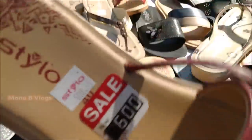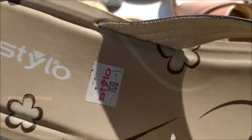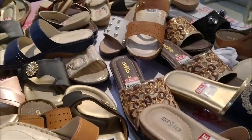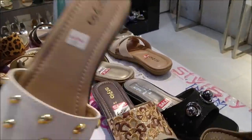The full price range here is 300 to 1200. This gives you a good idea of the shoes collection, the price range, and how shoes are available in both summer and winter. Please give a thumbs up, don't forget to subscribe to the channel, see you in the next video, Inshallah. Take care, bye bye.